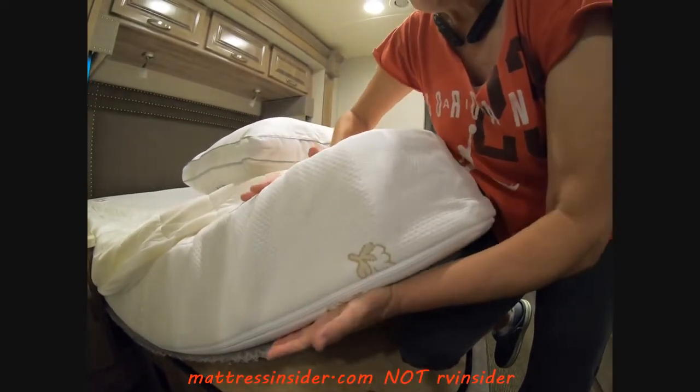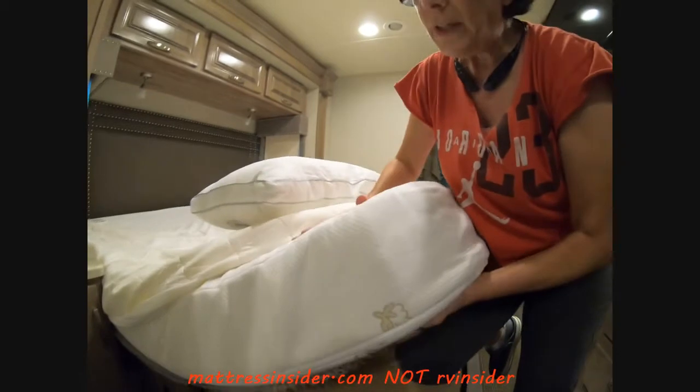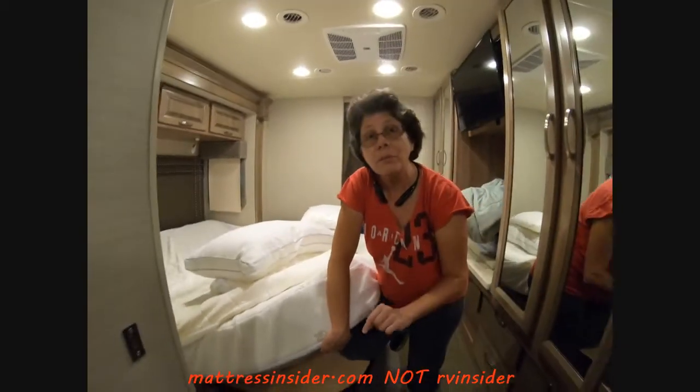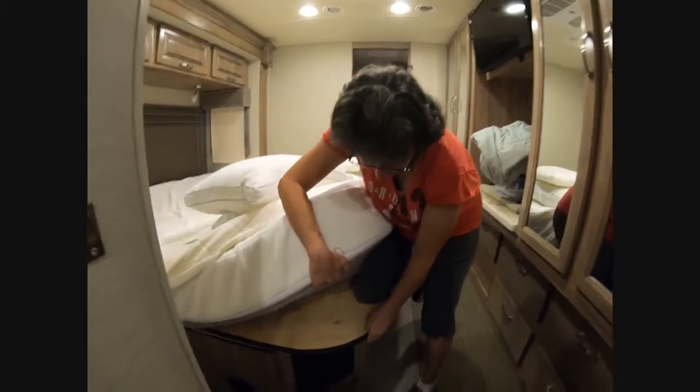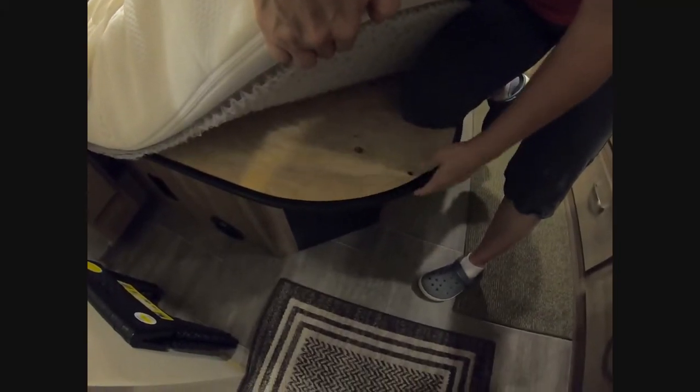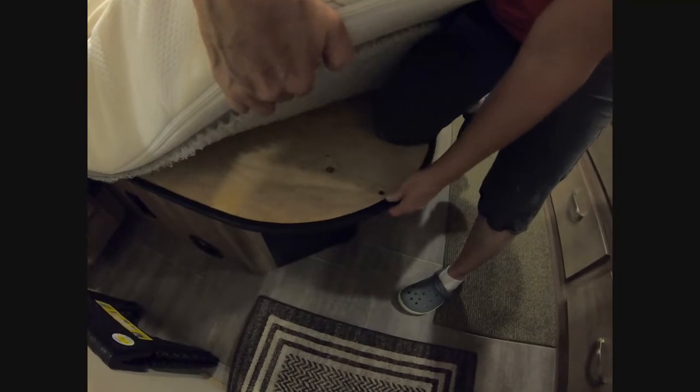This mattress comes with a cover you can remove and wash, which I really like. It's not too firm and not too soft — it's perfect. This is a king size. I also want to point out something else a lot of people don't know: this edge here was just plain raw wood on the corner. I bought this edge protector on Amazon and installed it myself. It's the best thing — you don't scrape your legs on it anymore, which was a big issue in past RVs.